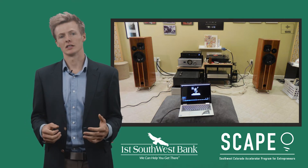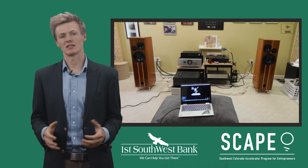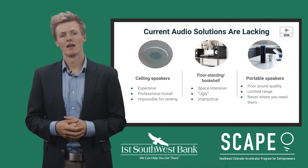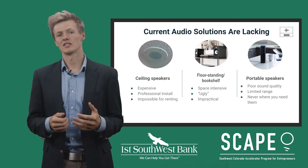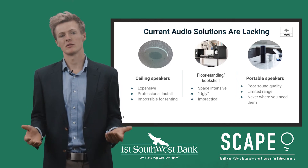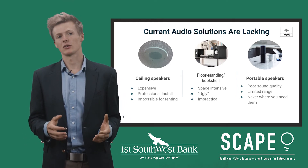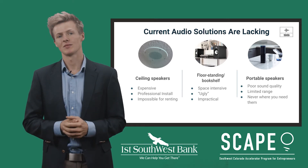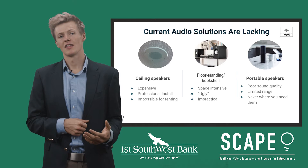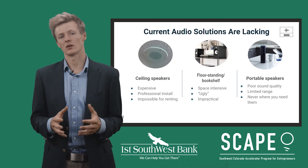Good speakers are ugly. They take up a bunch of space and require a lot of wires and stands to work properly. I thought there had to be a solution, so I looked around for a while and there was nothing that really fit the rooms that we use the most. Audio options are limited to expensive ceiling speakers that are impossible for anyone renting, ugly bookshelf speakers that take up a ton of space, or small portable speakers with poor sound quality.